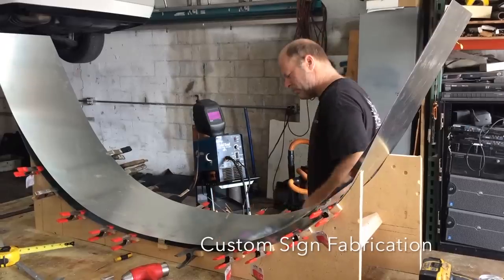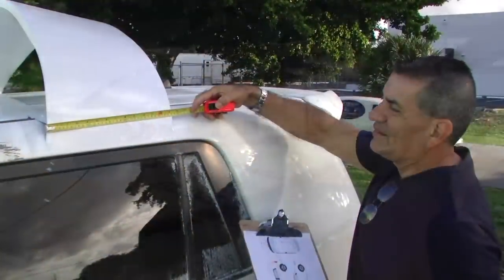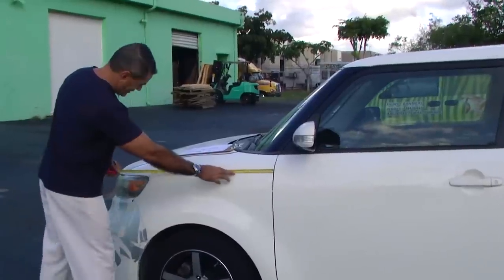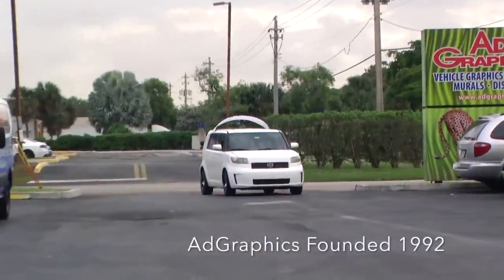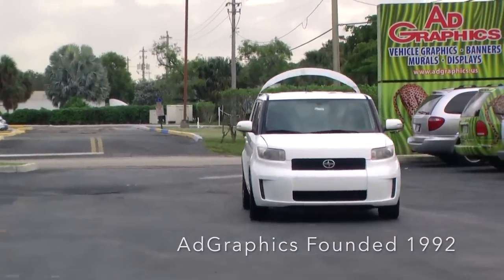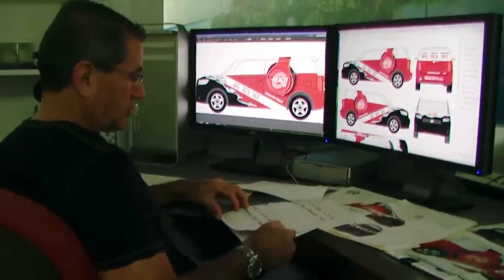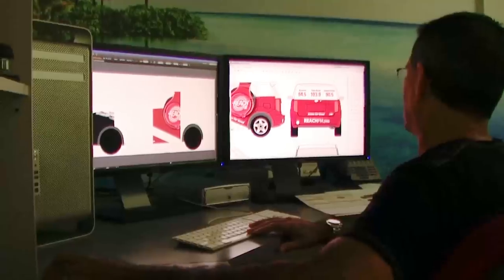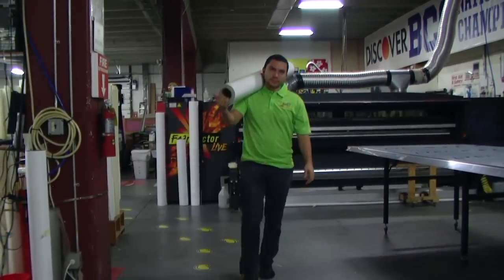Have a great idea for a sign? AdGraphics offers custom sign fabrication on any sign project. AdGraphics was founded in 1992 when 3M's large format printing technology was introduced. We pioneered this new form of printing right alongside 3M Company, and also helped evolve it into the exciting digital signage we see everywhere today.